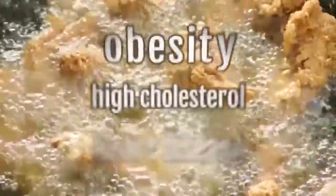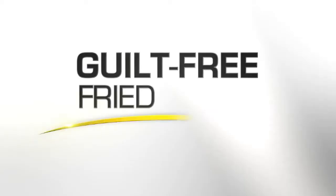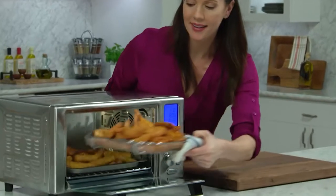Hey everybody, it's Emeril with huge news. We're introducing an all-new pro-grade appliance that now you can have at your home. So you're ready to kick it up a notch? We all love fried foods but we hate all the health problems they can cause. What if you could make your favorite fried foods without so much of the unhealthy fat and calories? Now you can.